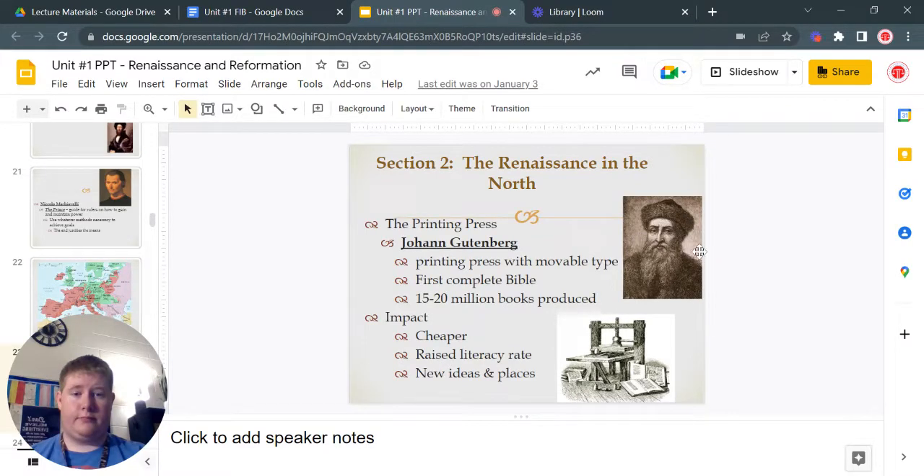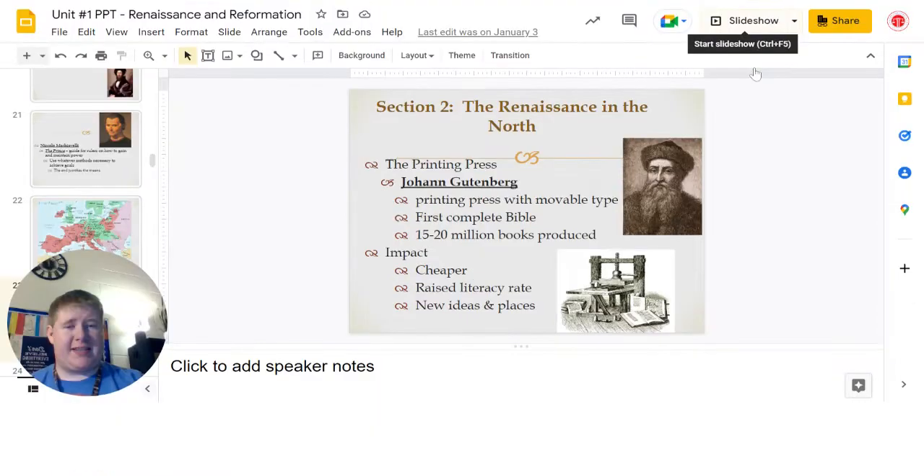Hey everybody, welcome back to World History. We're going to be doing section two of our Renaissance unit today. So go ahead and get your notes out and let's get started.